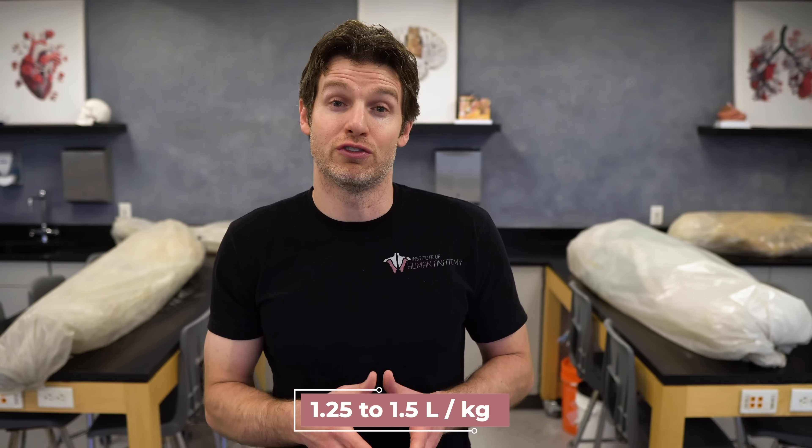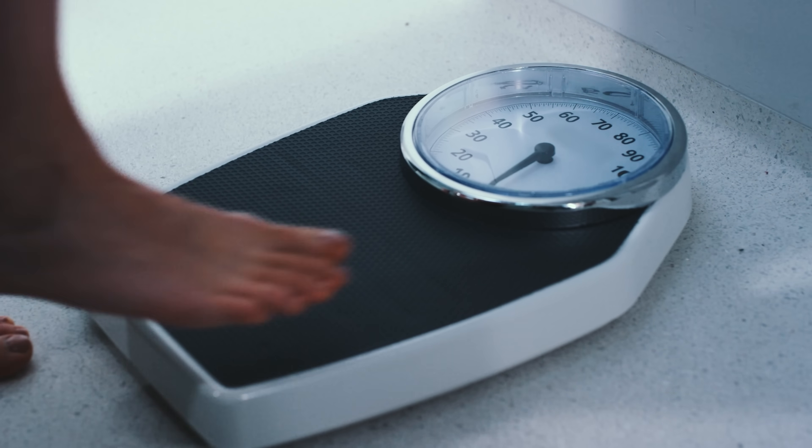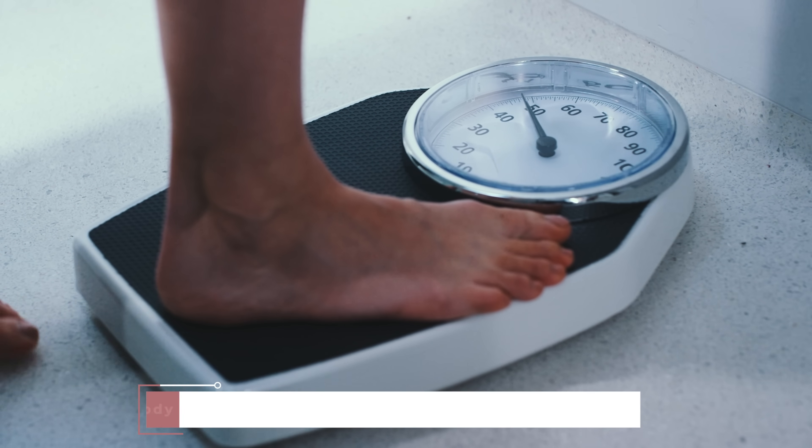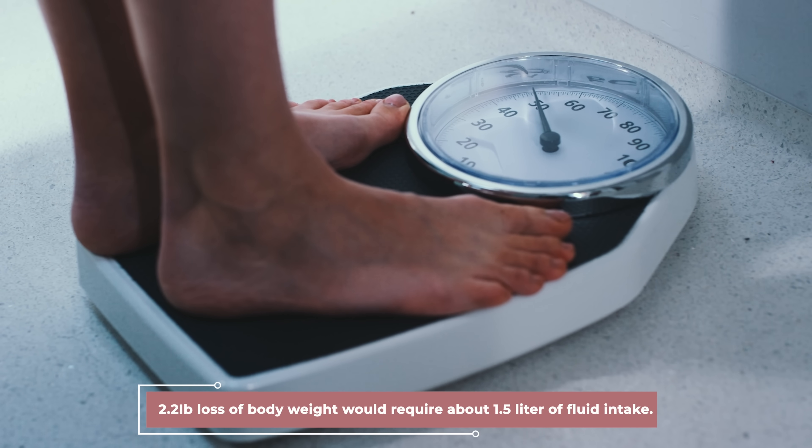This leads us to some post-exercise hydration protocols that will help us to make adjustments if you undershot the amount you needed to drink during exercise or just couldn't keep up with the water loss. After exercise, it is recommended that you drink approximately 1.25 to 1.5 liters of fluid per kilogram of body weight lost, starting as soon as you can after exercise. In other words, if you measure yourself in pounds, a 2.2-pound loss of body weight would require about 1.5 liters of fluid intake.